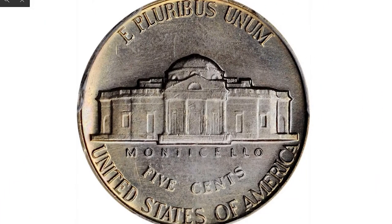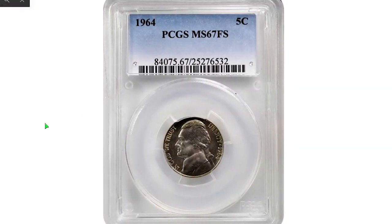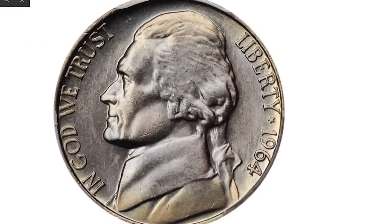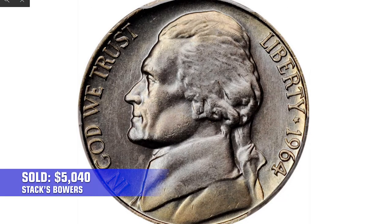At MS67 Full Steps, this is a challenging issue to locate with Full Steps definition. The outstanding superb gem also offers exceptionally well-preserved, virtually pristine surfaces beautifully toned in powder blue and golden iridescence. It sold in 2021 for $5,040 at Stack's Bowers.